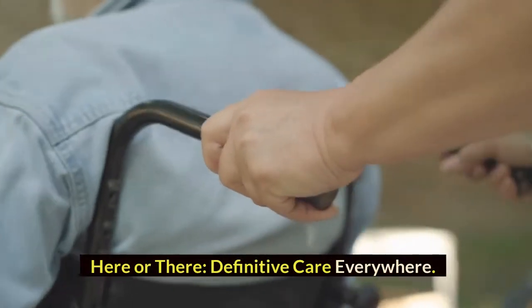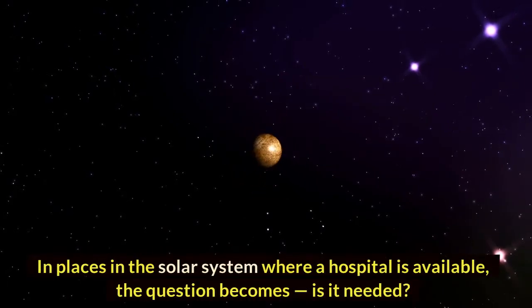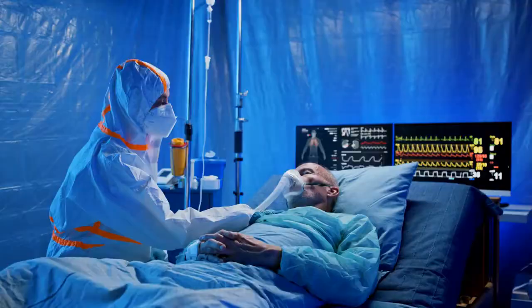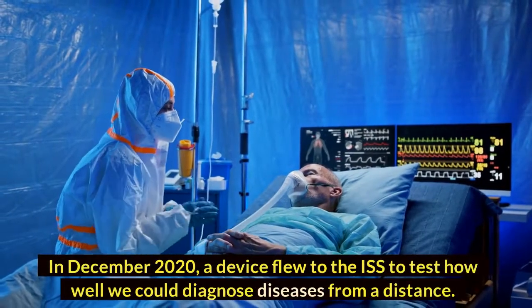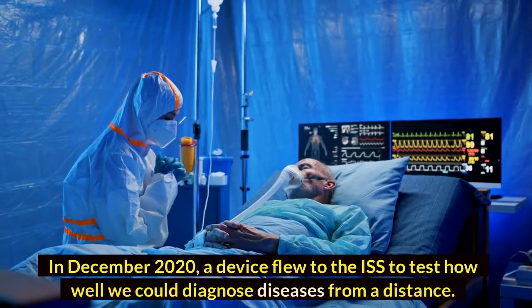Here or there, definitive care everywhere. In places in the solar system where a hospital is not available, the question becomes whether one is needed at all. In December 2020, a device flew to the ISS to test how well we could diagnose diseases from a distance.